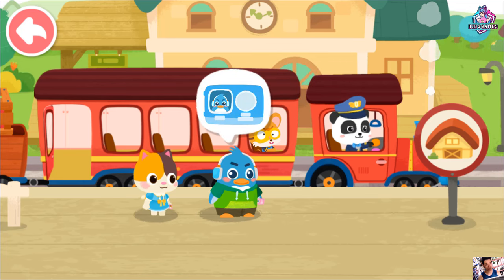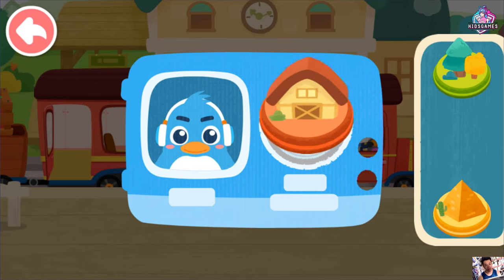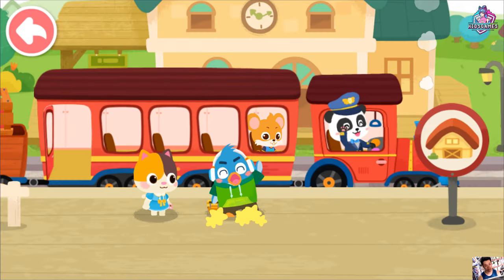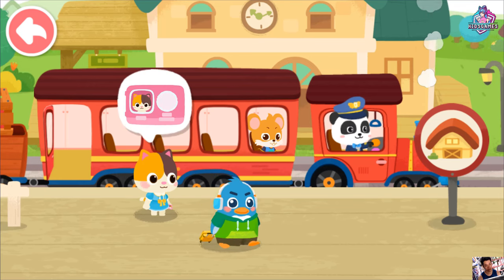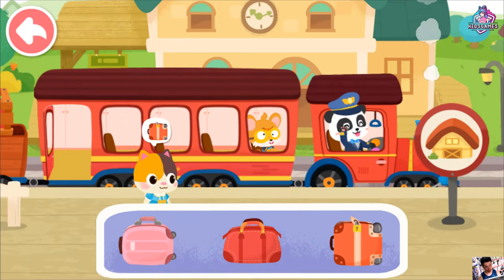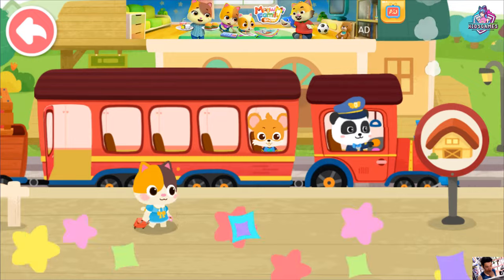Hi! Stamp the train ticket. Here is my suitcase. Bye, baby bus train. Stamp the train ticket. Here is my suitcase. Bye, baby bus little train.